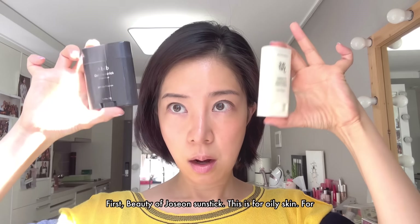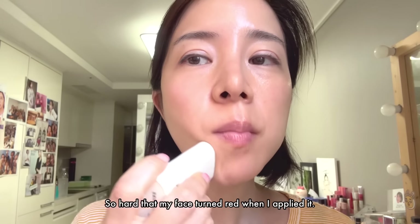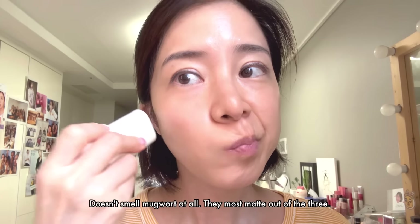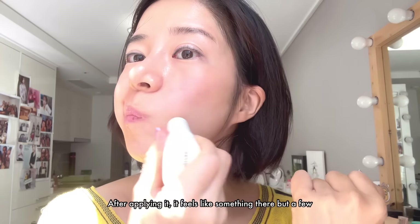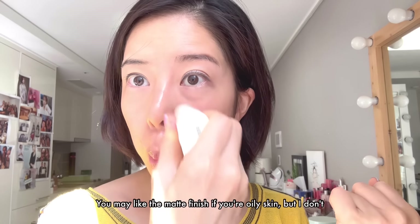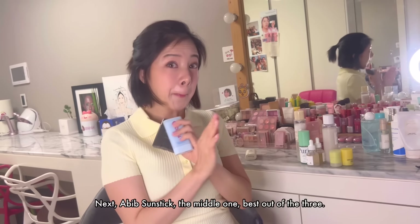First, the Beauty of Joseon sun stick — this is for oily skin. For me it was like soap, so hard that my face turned red when I applied it. Many people are saying their skin care peels with it, and it's because it's too hard to rub. Doesn't smell like mugwort at all. The most matte out of the three. After applying it feels like something's there, but a few minutes later it barely feels. You may like the matte finish if you're oily skin, but I don't recommend it because it's too hard to apply. This is my least favorite. Pass.